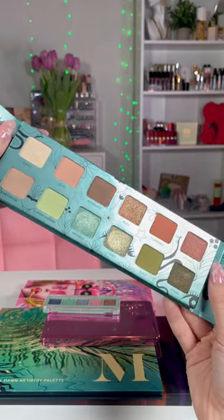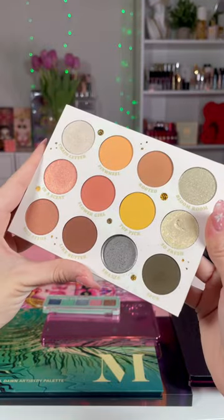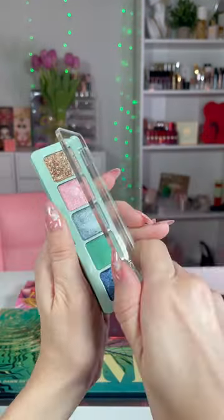Wild Greens by Urban Decay. I love this palette. I don't know why it didn't get the hype that it needed. ColourPop Daisy Does It — I broke one shade in this one, but it's so stunning for spring.